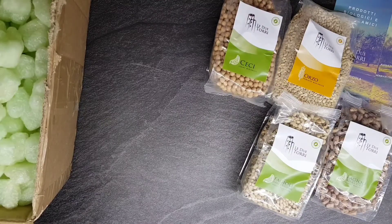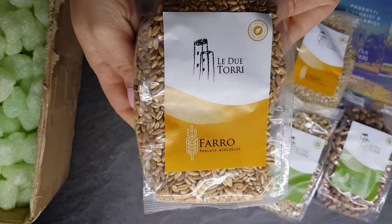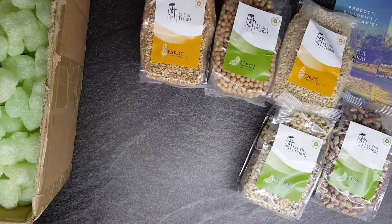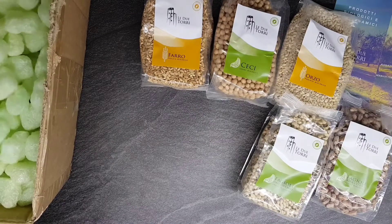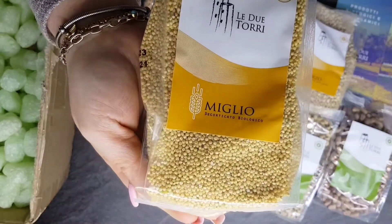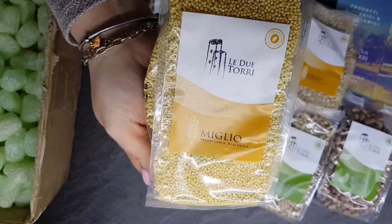I legumi forniscono proteine vegetali di alto valore nutritivo. Il farro, sempre perlato come l'orgio. Cereali fondamentali in una alimentazione varia e bilanciata. Il miglio. I cereali rivestono un posto privilegiato alle due torri.